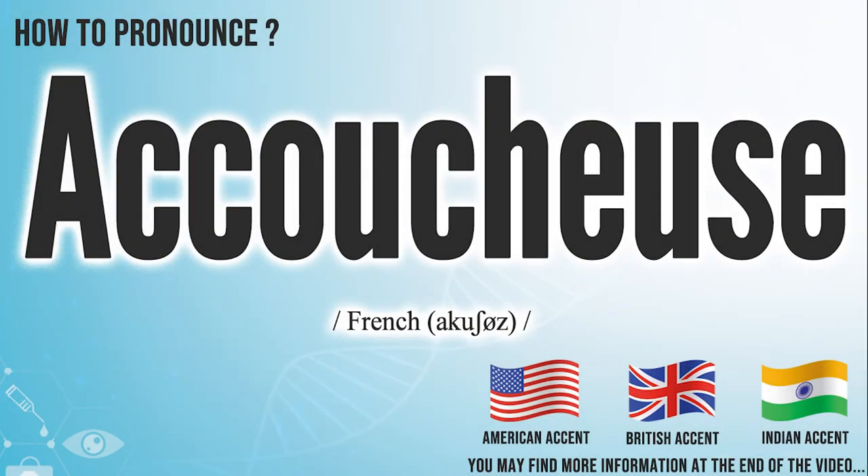Hi, today we will pronounce this word: Akushu's. In the American accent, it pronounces Akushu's.